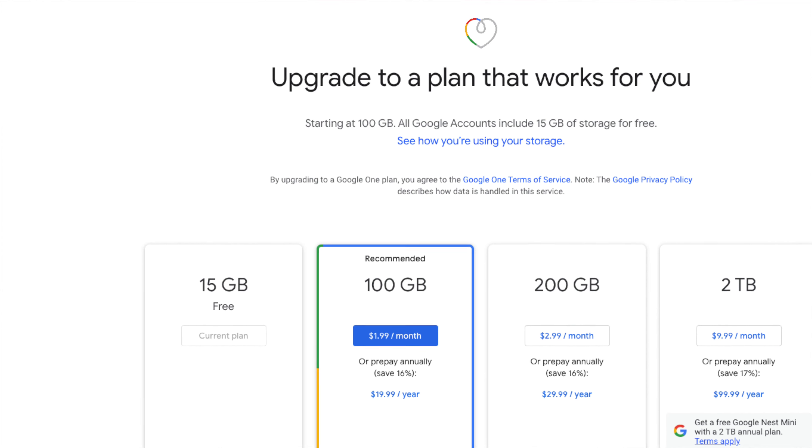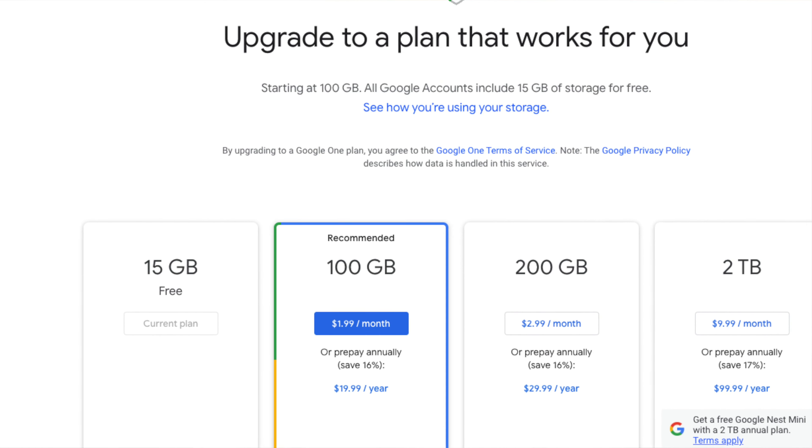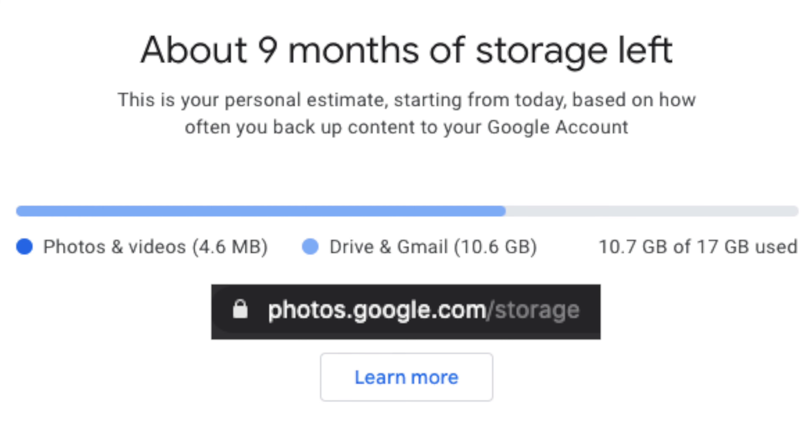You'll have to pay for a subscription if you use more than your 15 gigabytes of free storage that they include with all Google accounts up front. So just be aware that you might run out of storage pretty soon if you store a lot of videos and pictures on that site.